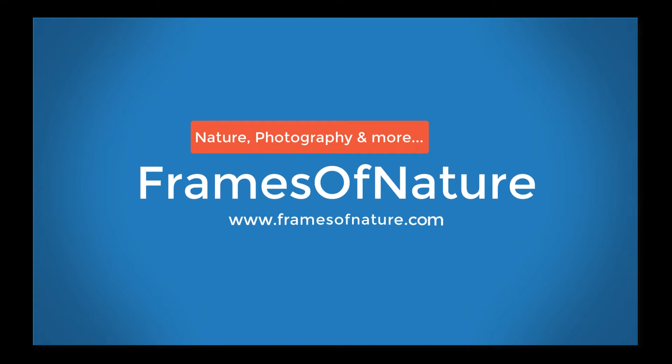Hello everyone! Welcome back to Frames of Nature, a channel about nature, photography, and more.